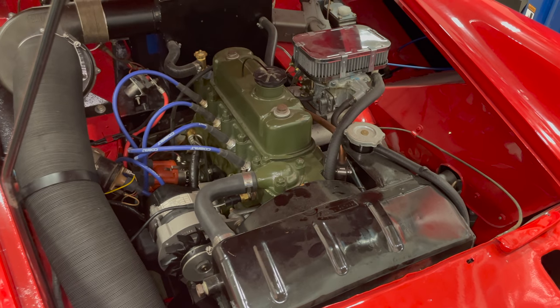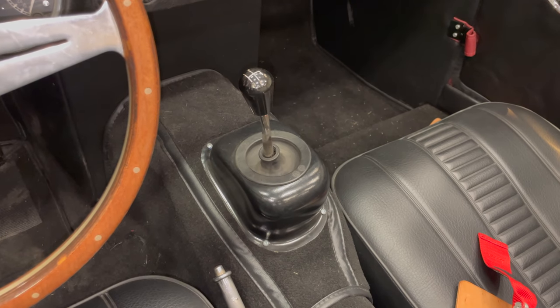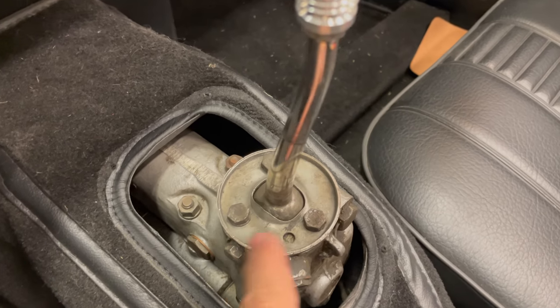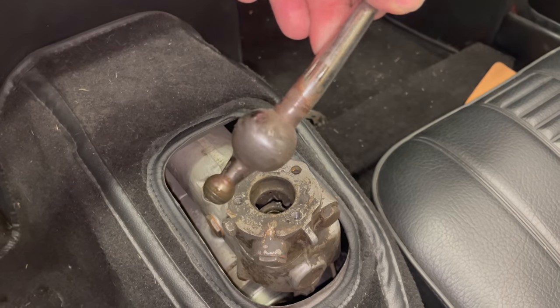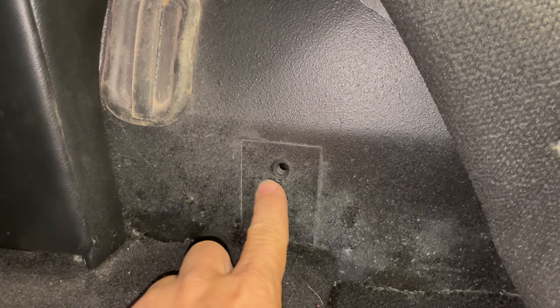Next step is to start pulling the engine out. On the inside of the car, the shift knob needs to be taken off the shift lever and the shifter cover. To take the shifter off, just remove these three bolts. There we go - that's what the bottom of the shifter looks like. And lastly on the inside, you need to remove the bolts that hold on the transmission crossmember.